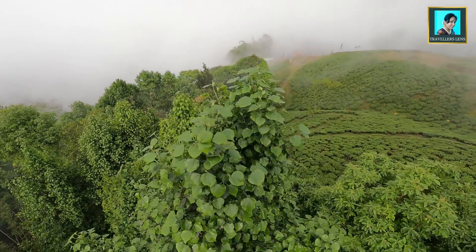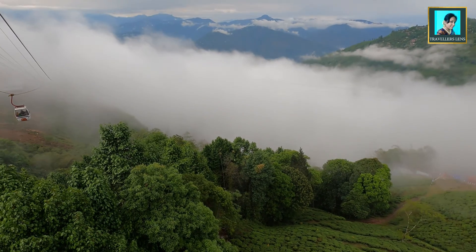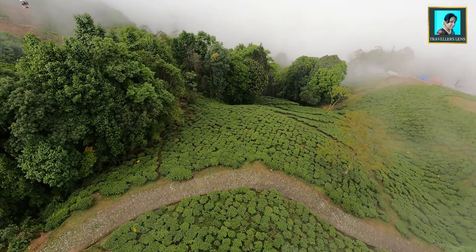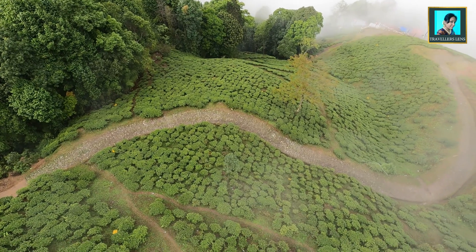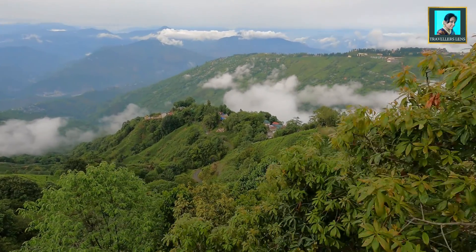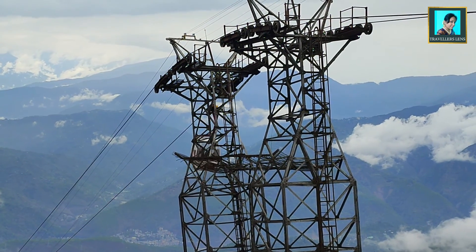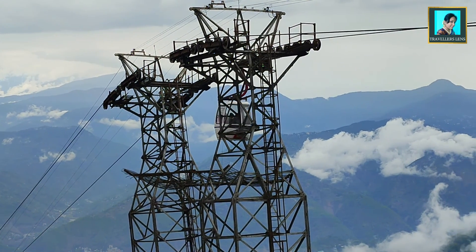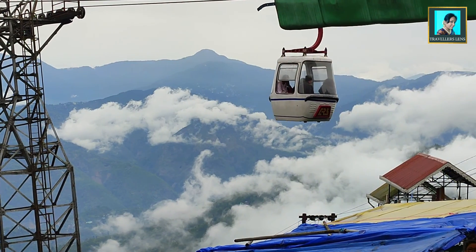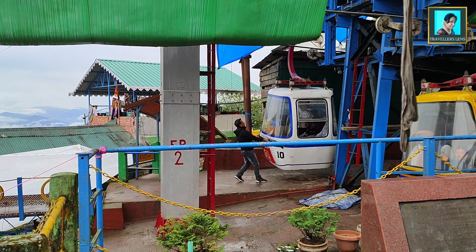There are many tourist places nearby. Informative videos on these tourist places are available on my channel — the link is on screen and also at the end of this video. Please comment and share the video. If you like the video, don't forget to subscribe to my channel. We will see you soon in the next video. Until next time — bye-bye friends, be happy and take care.